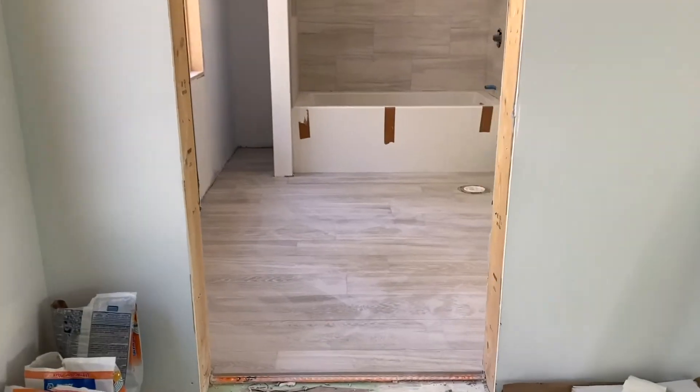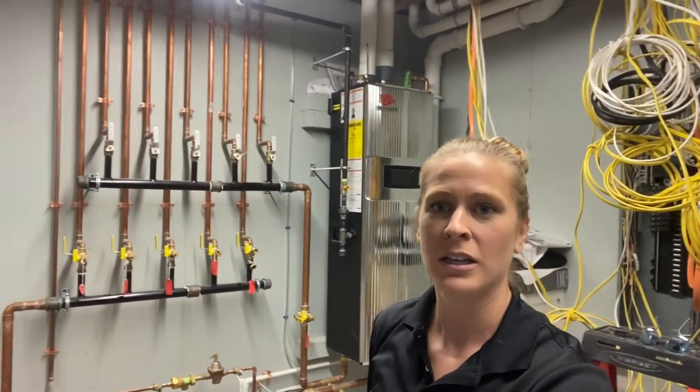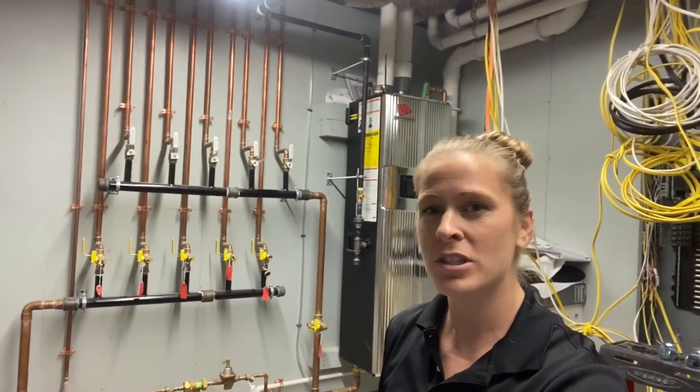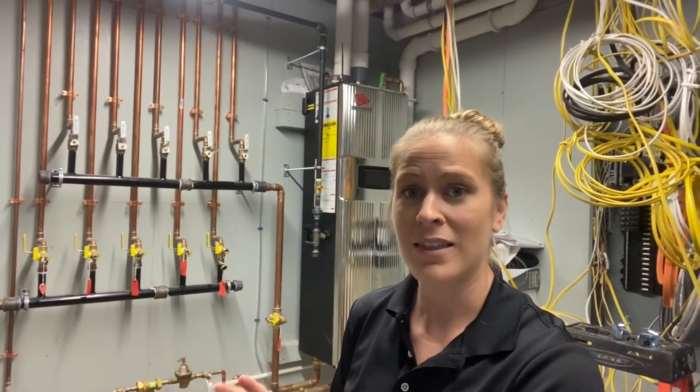I'm down in the mechanical room now and behind me you'll see the warm source boiler. Over here you'll see the manifold distribution lines. That is all that is down here in terms of radiant in this mechanical room, so as you can see it doesn't take up much room.